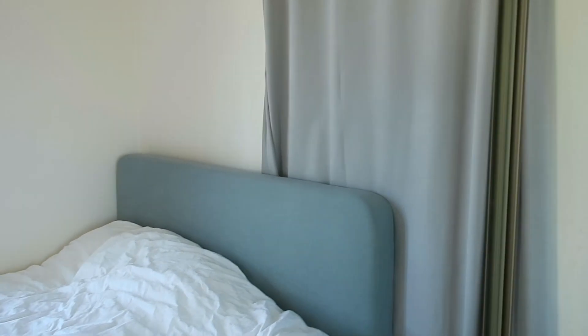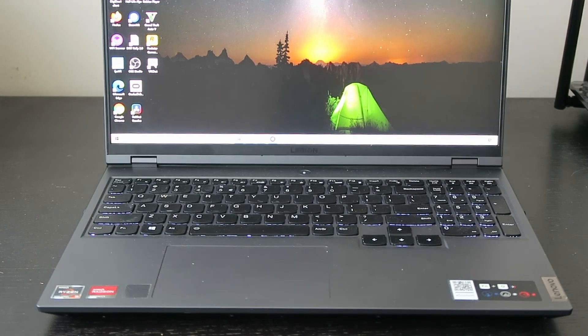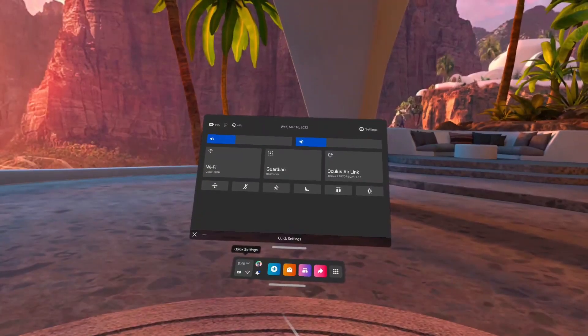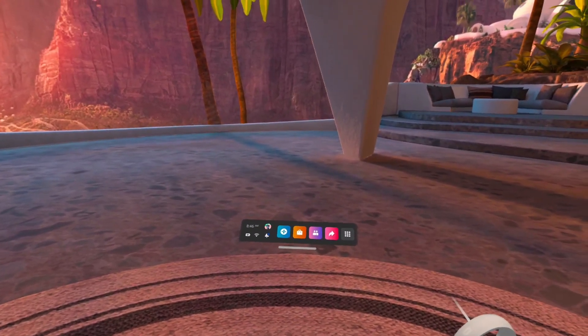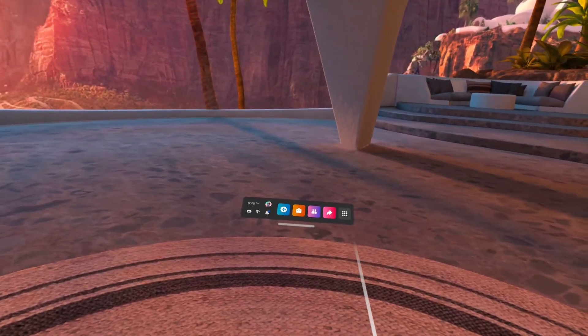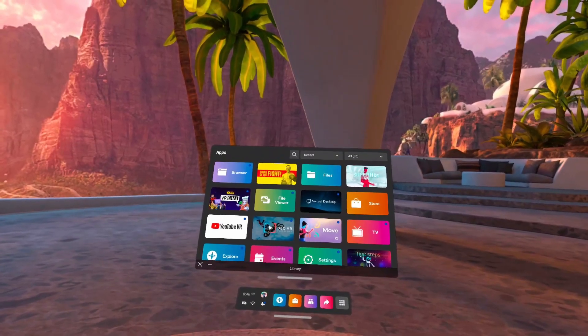It is also important to remove any reflective items you have in the room, and mirrors are a good place to start. Finally, you want to turn off your TV or laptop in the play area — from my personal experience, having the laptop open has caused tracking issues several times. In conclusion, try your best to make the play area well and evenly lit, and keep in mind that single sources of bright light seem to mess the tracking up most, so try to avoid these.